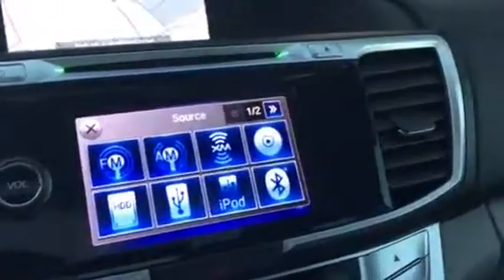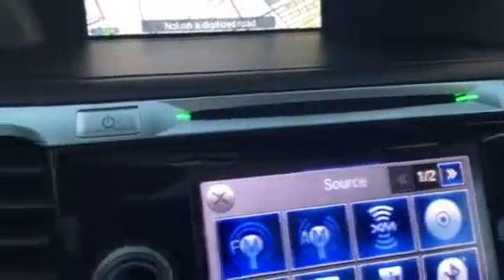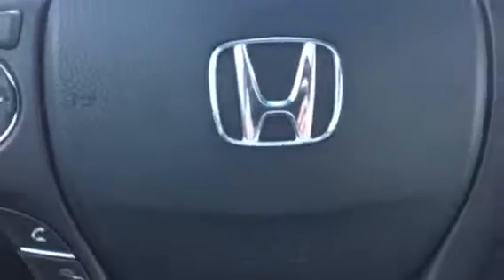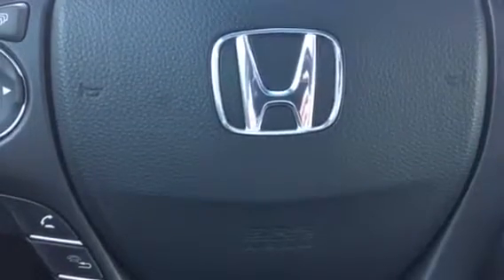Bluetooth. AM, FM, XM. Also still has a CD player. Only 22,765 miles on it. Give me a call at 772-287-2424.